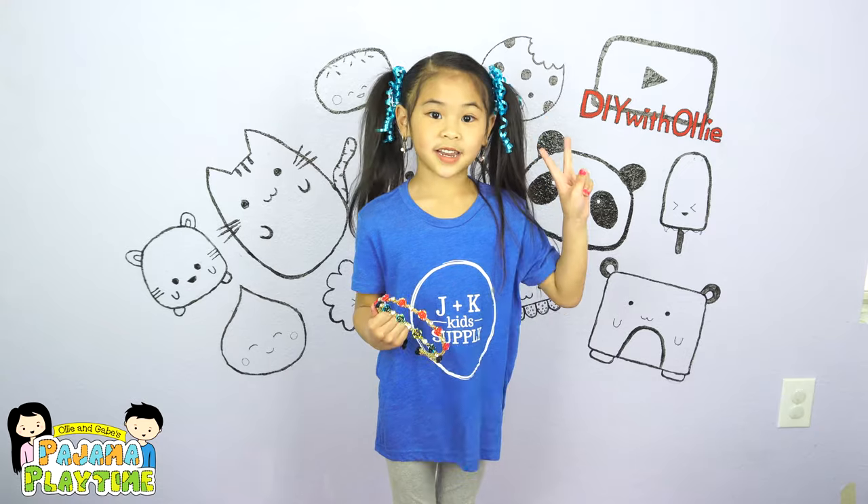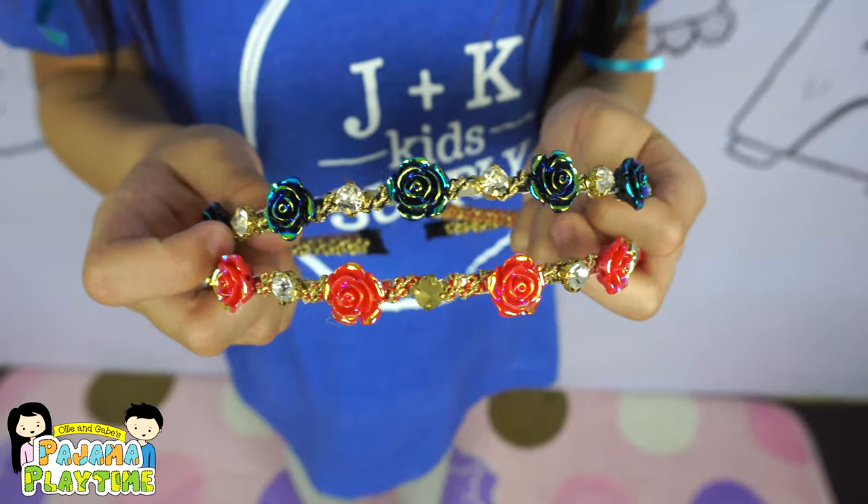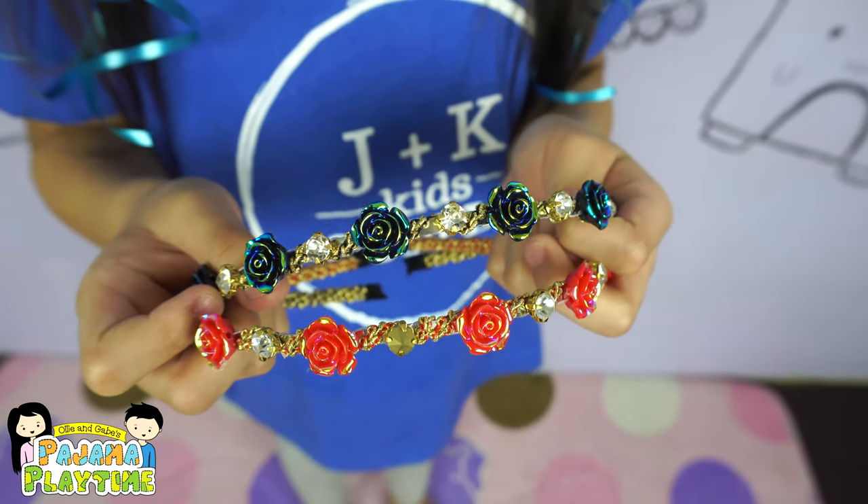The second item I got is these pretty rose headbands. They're so shimmery and shiny, and I think they're going to look very pretty with my dresses.